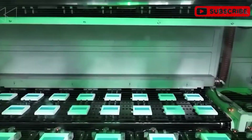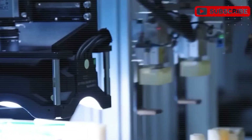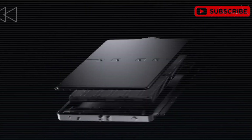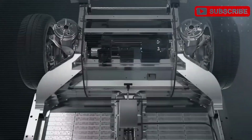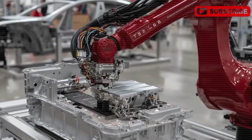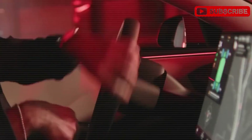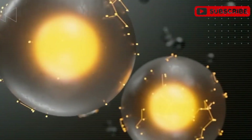Tesla is on the brink of revolutionizing the energy landscape with an unprecedented breakthrough: the introduction of an aluminum-ion battery featuring a groundbreaking architecture that rethinks how power is stored and delivered. Tesla is testing this innovative battery design, referred to by Elon Musk as a structural battery, which cleverly combines energy storage with physical structure, enabling a dual-purpose system that enhances power, safety, and efficiency. Today marks the unveiling of the genius specifications this new architecture offers, a development set to transform electric vehicle performance and energy usage forever.